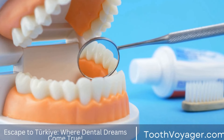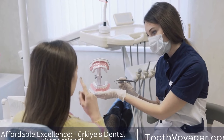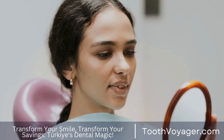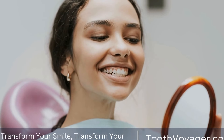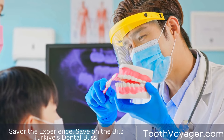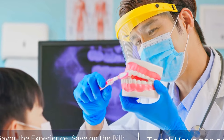The cost of a dental filling. When it comes to dental care, one common procedure that many people may need at some point in their life is a dental filling. Whether it's due to a cavity, a tooth fracture, or any other type of damage to a tooth, getting a dental filling can help restore the tooth and prevent further decay or damage. However, one question that often comes to mind when considering a dental filling is: how much does it cost?